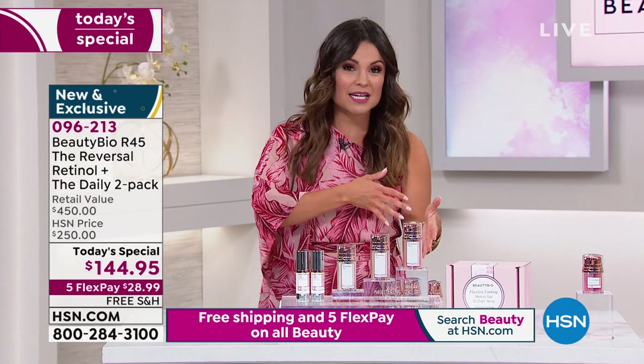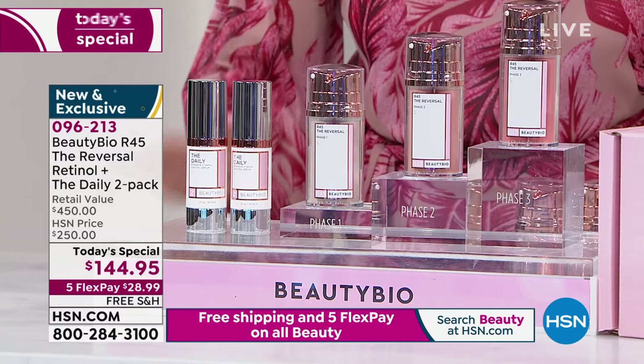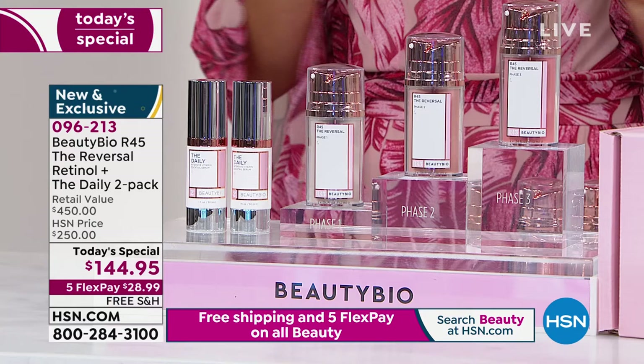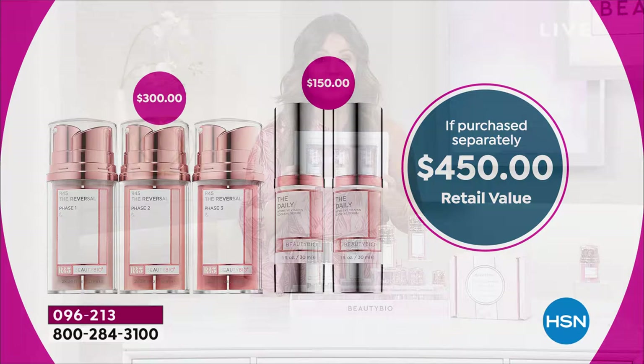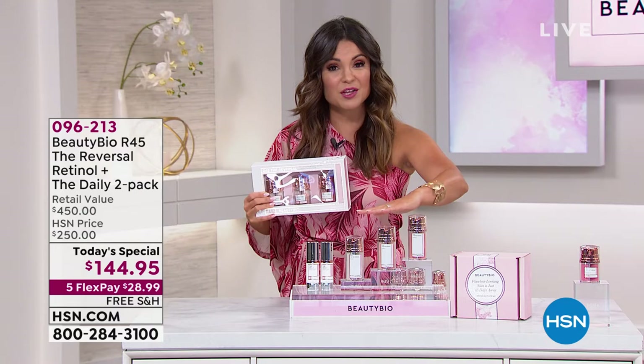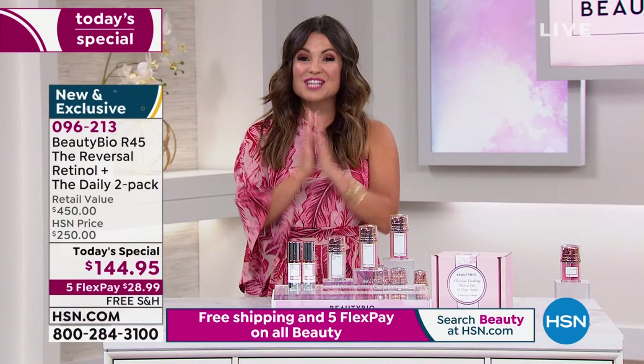Maybe you thought it was always too expensive — this is your opportunity. This is the best value we have ever offered on this system from Beauty Bio. The Daily vitamin C serum is a $150 value — you're getting two full-size bottles — plus two R45 reversal boosts, a $300 value. So instead of spending $150 on the single boost at department stores, we're doubling it up. For less than the cost of just one, you're getting a $450 value. Just for today: flex pay at $28.99, free shipping, immediately on its way to you.